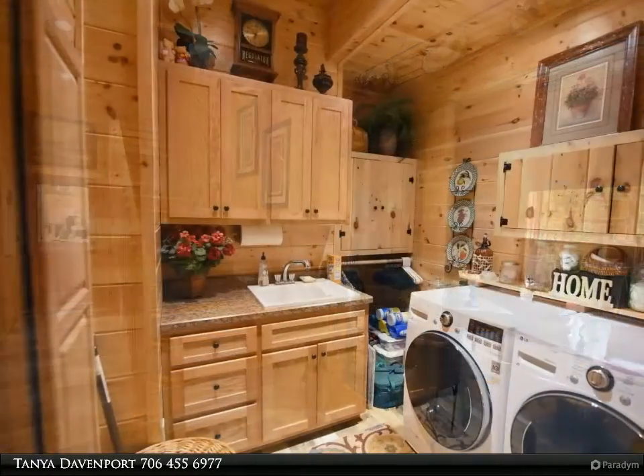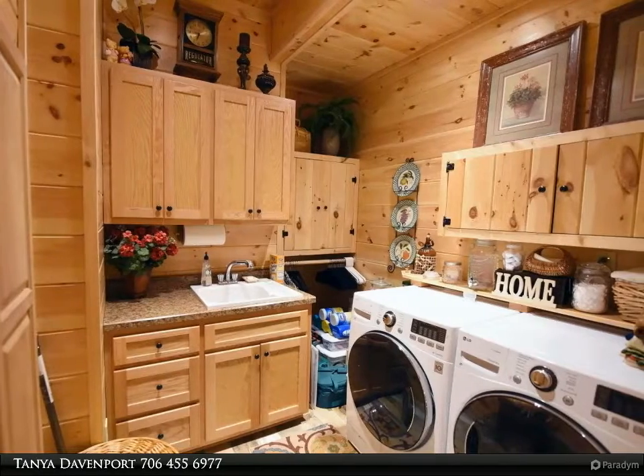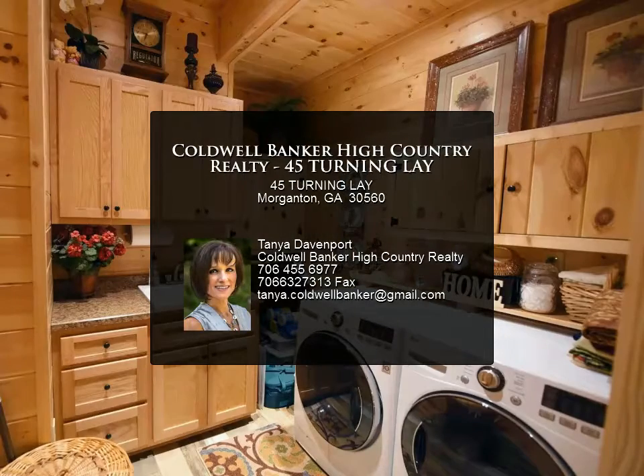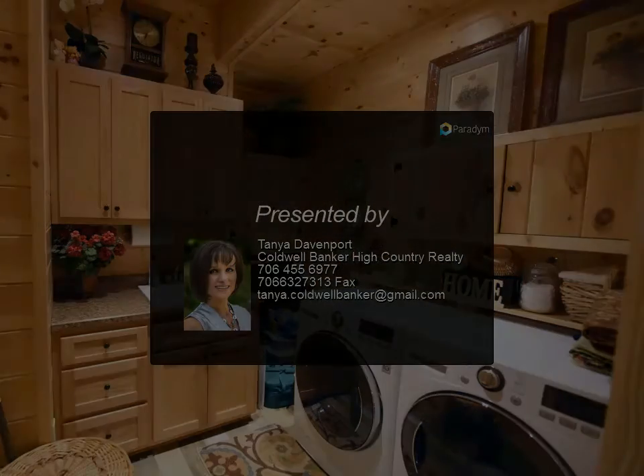Tile floors throughout the main level look like hardwood flooring. A portion of the home has ductless mini splits for a cost-efficient lifestyle. The original outdoor fireplace is closed in for year-round use. Your main level living forever home is just waiting for you — for more information, contact us today.